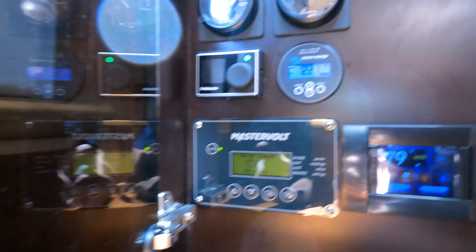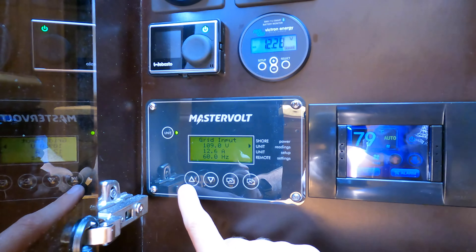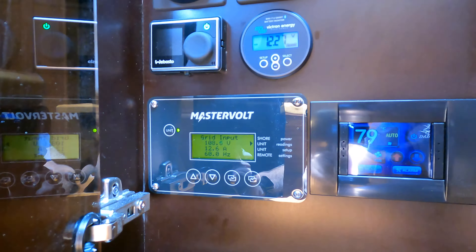This is the inverter display. This vessel opted for the Mastervolt 2000-watt inverter charger option, so it's able to charge the battery bank significantly faster. We have 500 amp hours of lithium in here for 10 hours of runtime at full speed, and that will recharge the battery bank in about five hours.